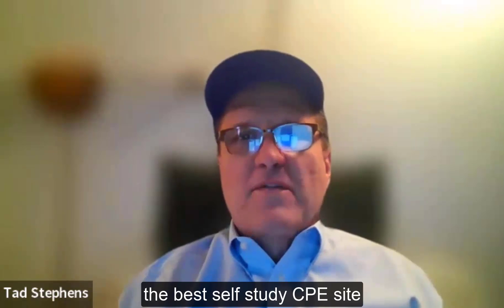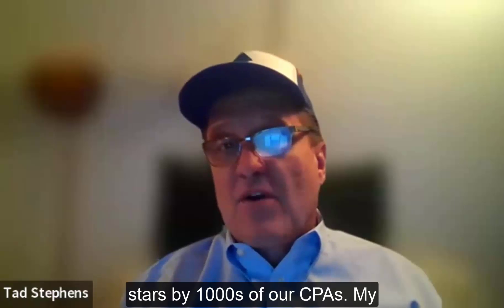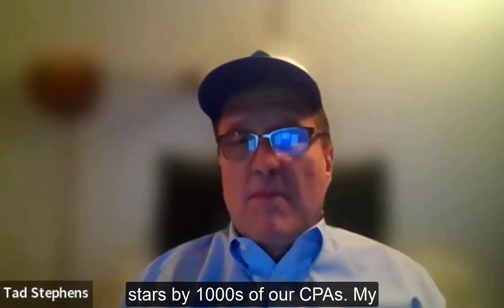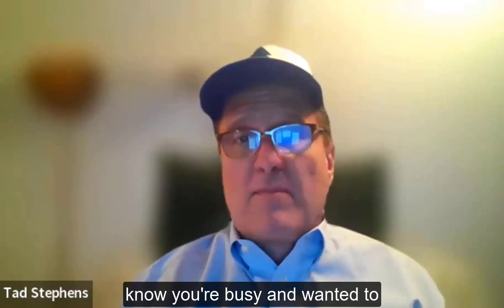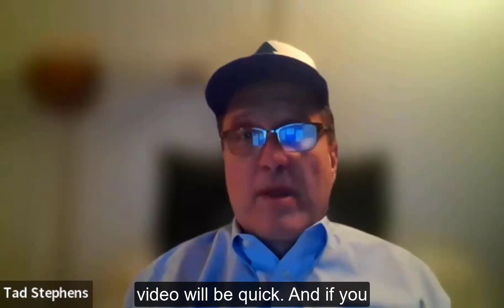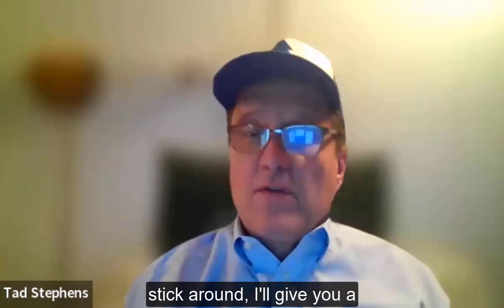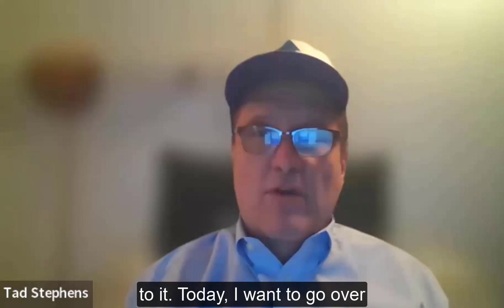Congratulations! You're using the best self-study CPE site online, rated 4.9 out of five stars by thousands of our CPAs. My name is Tad Stephens, and as the director of cpethink.com, I know you're busy. I'm going to be thorough and concise reviewing today's course. This video will be quick, and if you stick around, I'll give you a coupon to get some CPE on us just for watching. First, a quick intro video, and then we'll get to it.